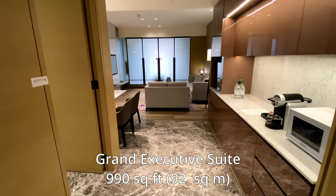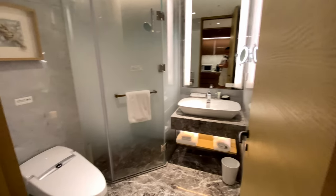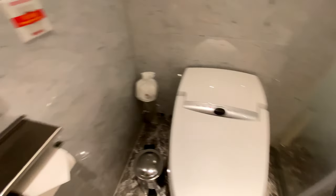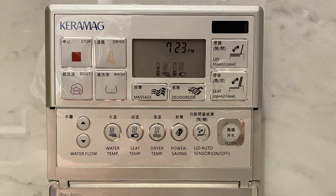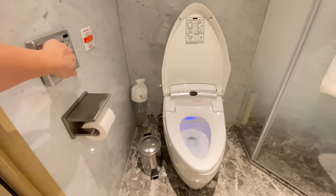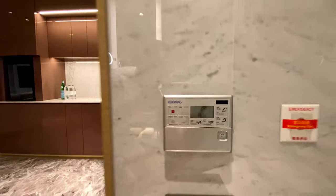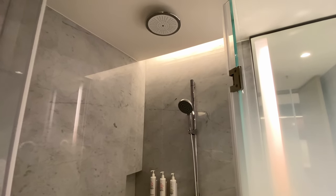This is a Grand Executive Suite. On the left is a bathroom with marble floors, an advanced toilet, shower, and sink. The advanced toilet has an extensive control panel for seat temperature, washing and drying settings, and controls for flushing and even raising and lowering the lid. The shower has both a rainfall showerhead and handheld showerhead — very functional.